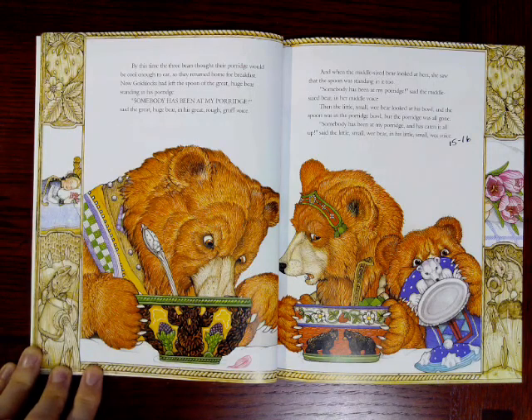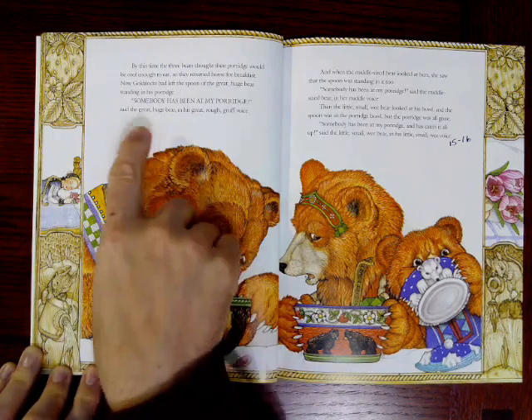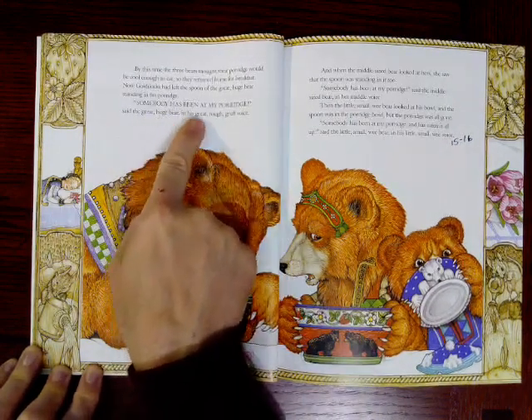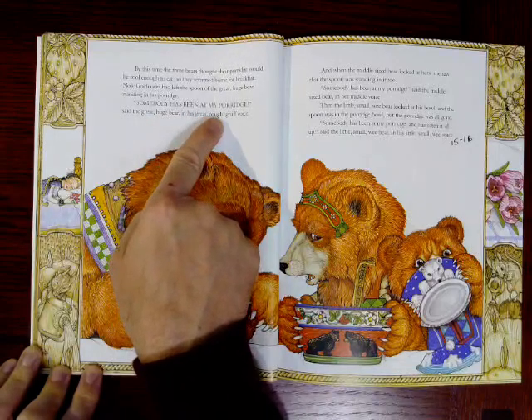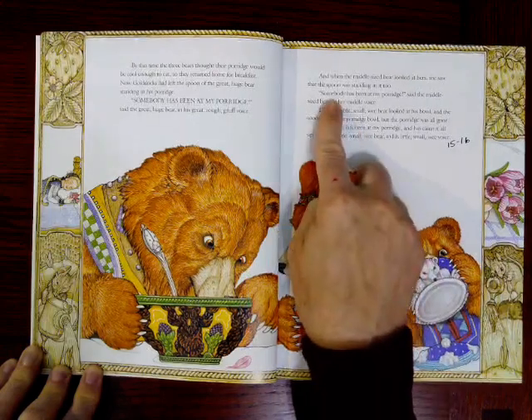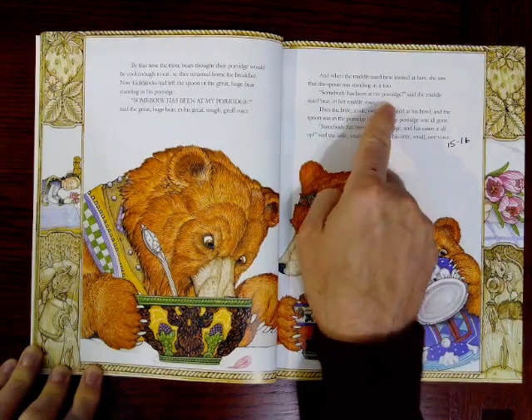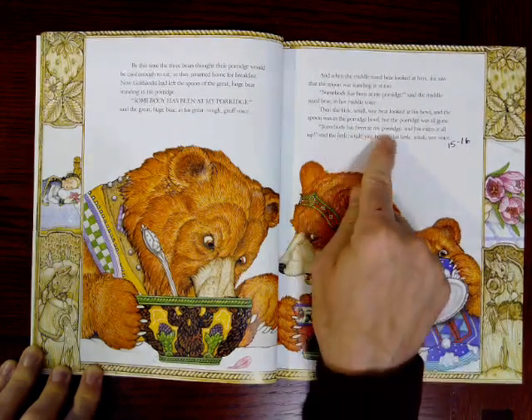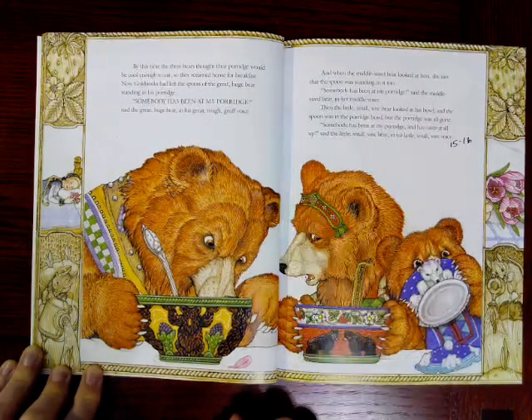That was kind of fun. Let's practice saying 'somebody has been eating my porridge' just like the bears do. Let's do it like the big bear: Somebody has been at my porridge. And then the middle-sized bear — say it with me: Somebody has been at my porridge. And then the wee-sized bear: Somebody has been at my porridge. That's kind of fun.